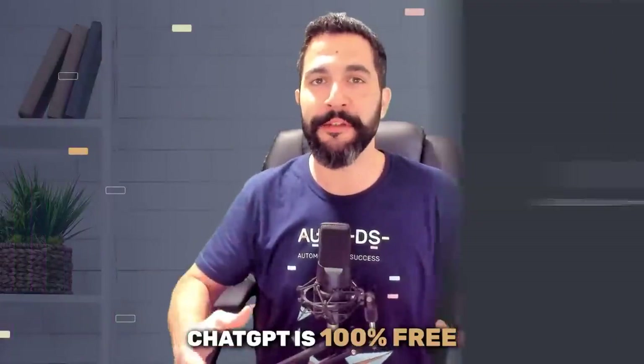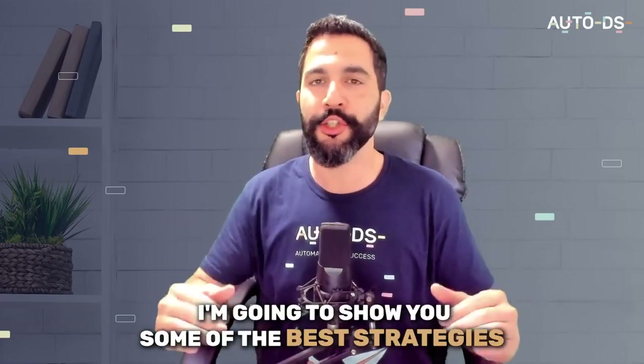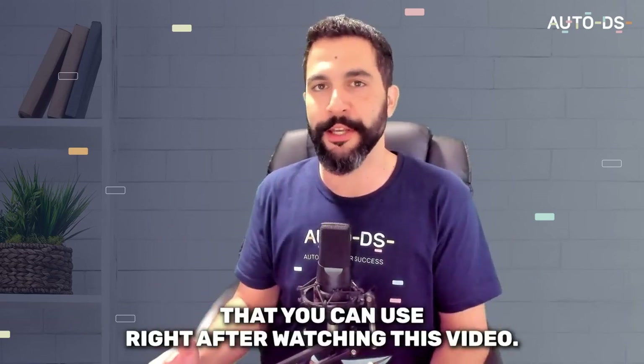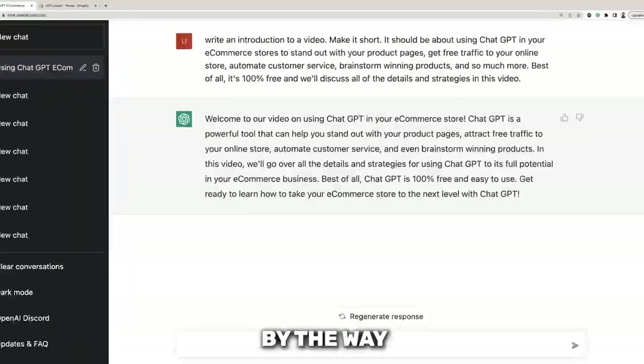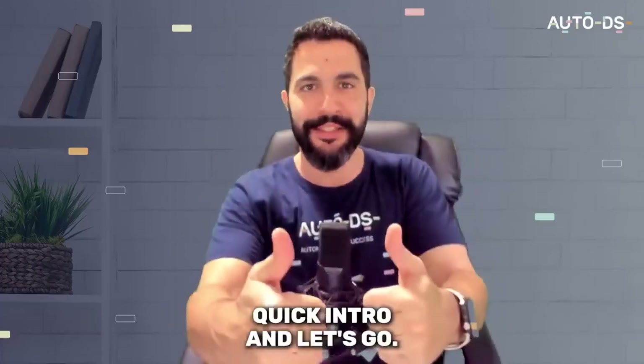Best of all, ChatGPT is 100% free and easy to use. So whether you've heard about this AI tool or not, I'm going to show you some of the best strategies that you can use right after watching this video. So get ready to learn how to take your e-commerce business to the next level with ChatGPT. By the way, who do you think helped me write this introduction?